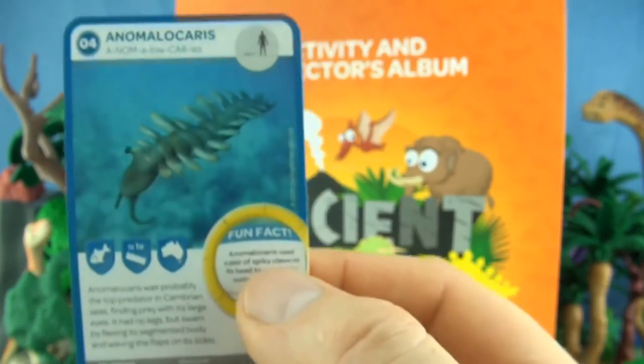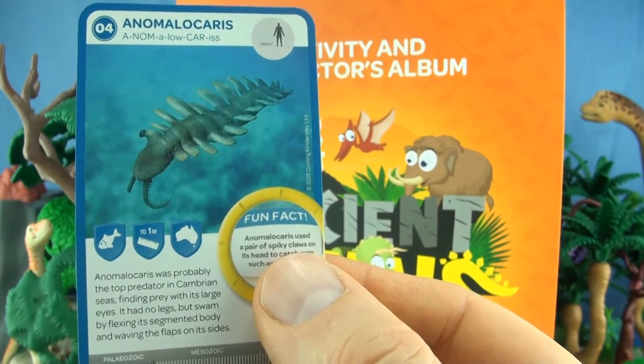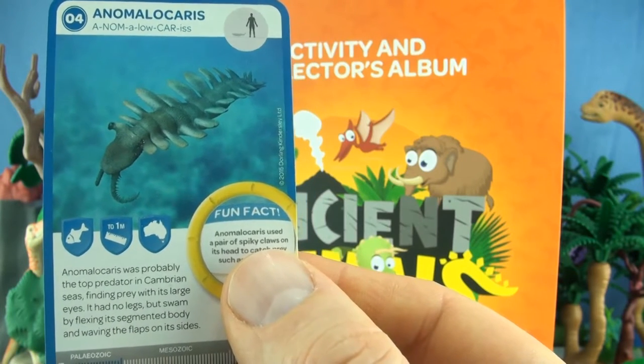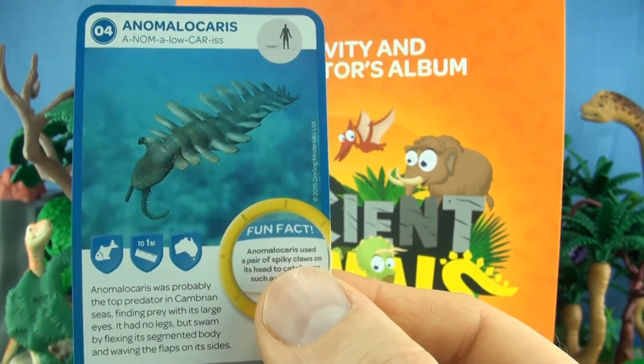Number 4, Anomalocaris. Anomalocaris was probably the top predator in Cambrian seas. Finding prey with its large eyes, it had no legs but swam by flexing its segmented body and waving the flaps on its sides. We already have Anomalocaris.